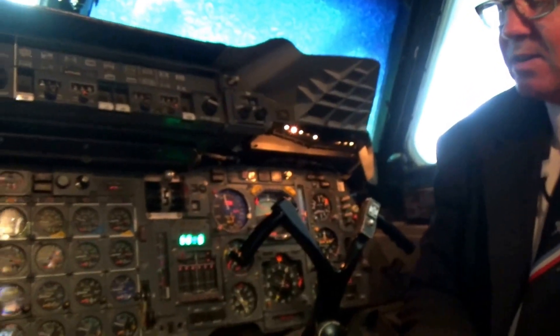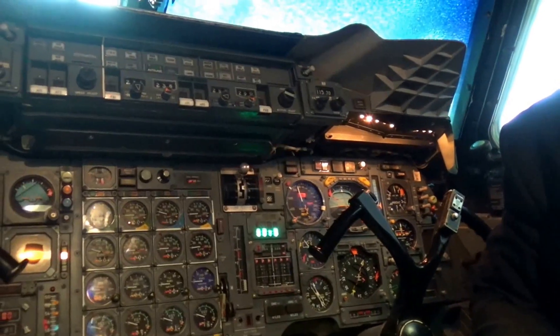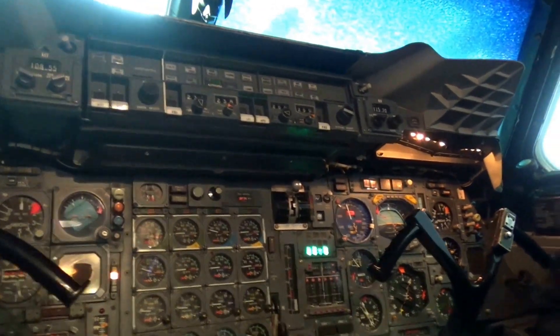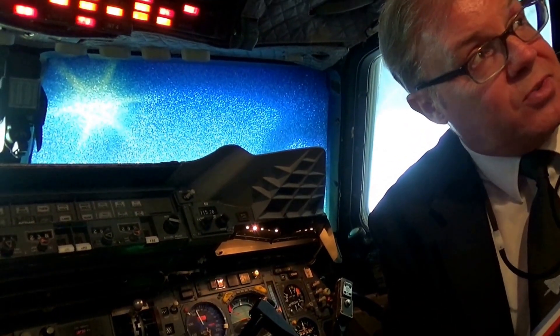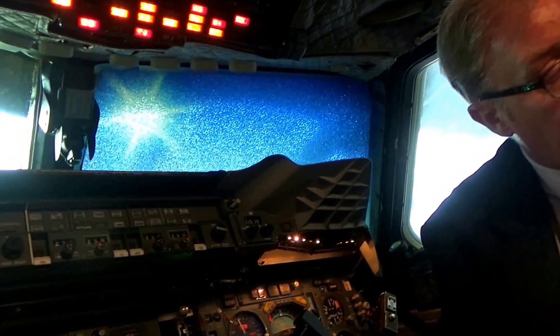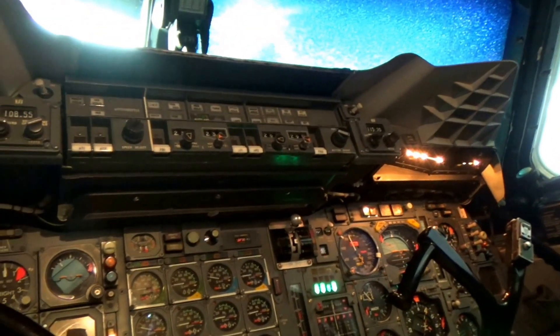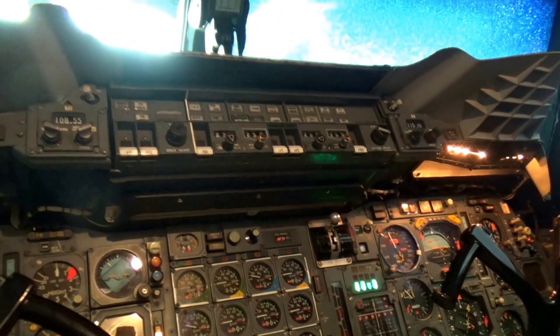The flight engineer himself was a very busy man, as you can see — all the dials and switches there. 90% of that would be used in flight; the other 10% is for emergencies. He's the one transferring fuel around the aircraft in flight to trim the aircraft, and he's looking at passenger comfort — cabin temperature, pressurization, altitude. A busy, busy man.